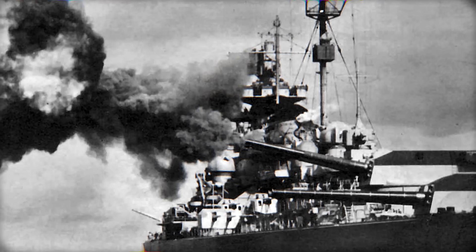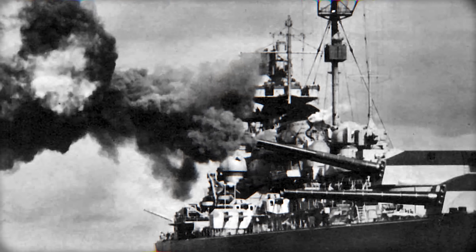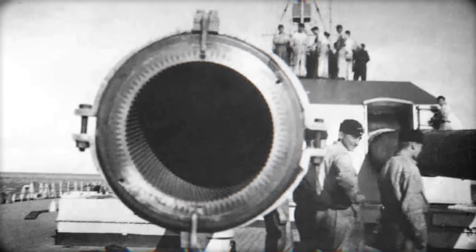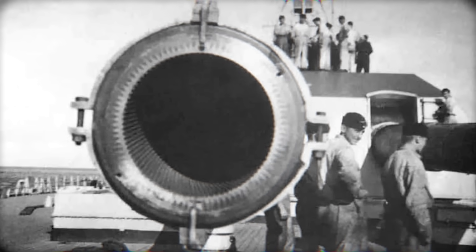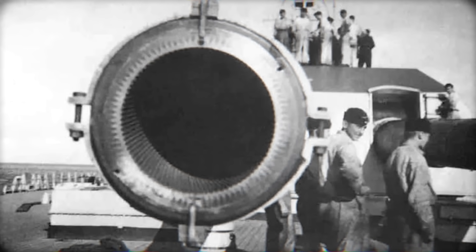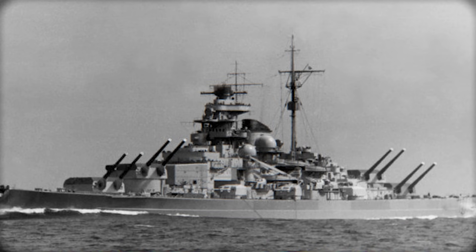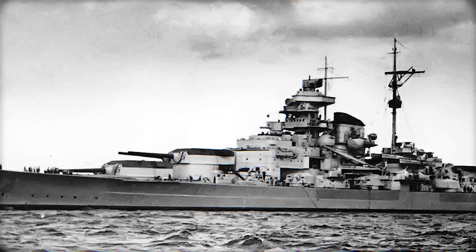Germany's famous 380-millimeter guns — around 15 inches, .45 caliber — were not the biggest, nor the most advanced, but they were extremely reliable. Firing a lighter shell than their rivals, these weapons emphasized high velocity and excellent accuracy. The Germans engineered these guns for consistency: stable mountings, rugged construction, and rapid firing cycles. Bismarck demonstrated this in action — her gunnery was famously tight and precise. Their strengths: reliability, accuracy, and fast firing cycles. Their weakness: lighter shells with reduced long-range penetration.